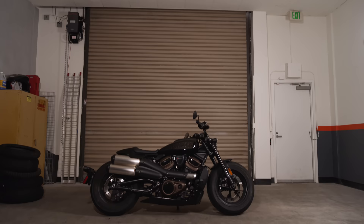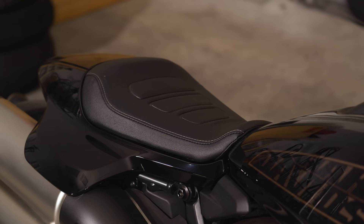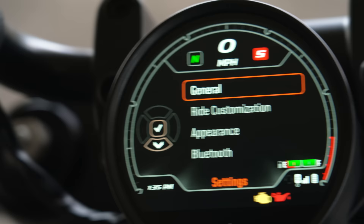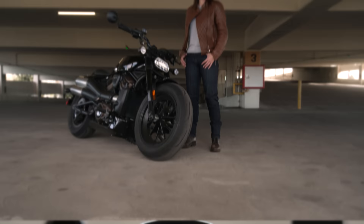Either way, your time in the Sportster S is going to be short, as the 3.1 gallon tank has a bit of a limited range. The Sportster does pick up some merits, though, for an approachable seat height, adjustable levers, and an easy-to-use dash interface.